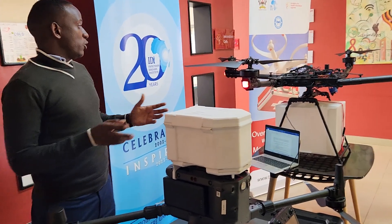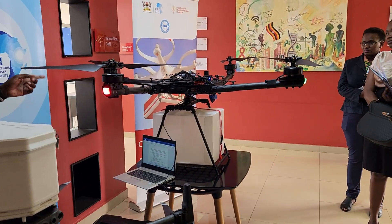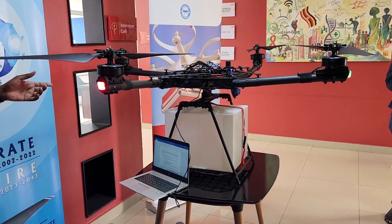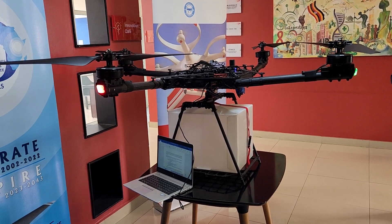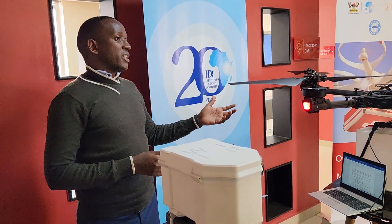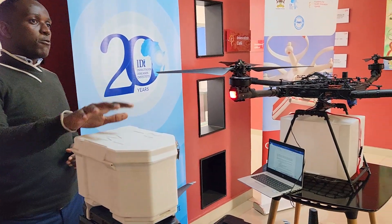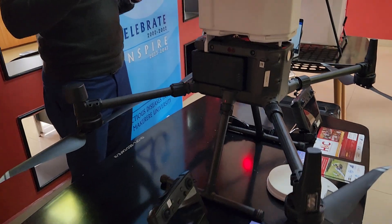So these are the drones we've been using. This is a huge one — it's called the Outer X. It carries around 10 kilograms of drugs. Though its disadvantage is the more it carries, the less distance it goes. So it will carry 10 kilograms, but it won't go beyond around 3 kilometers. That's why we are opting for smaller ones that carry less but go further distances.